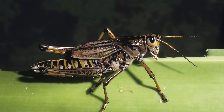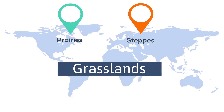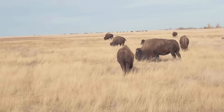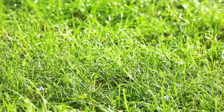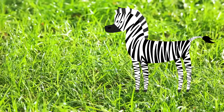Grasslands can be further divided into prairies and steppes. Prairies are grasslands with tall grasses, while steppes are grasslands with short grasses. Steppes receive less rainfall than prairies and receive only 10 to 20 inches of rainfall a year. So there we go — the temperate grasslands: lots of grass, few trees, lots of animals, and very rich and fertile soil.